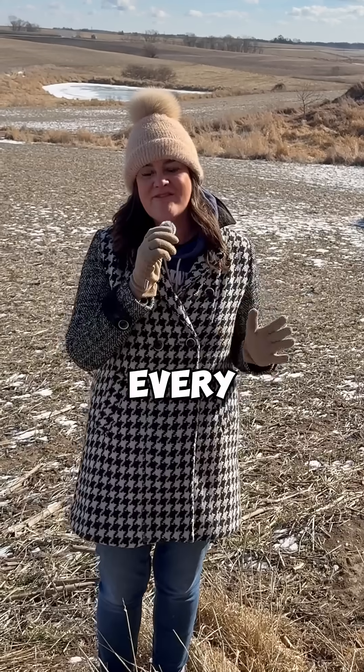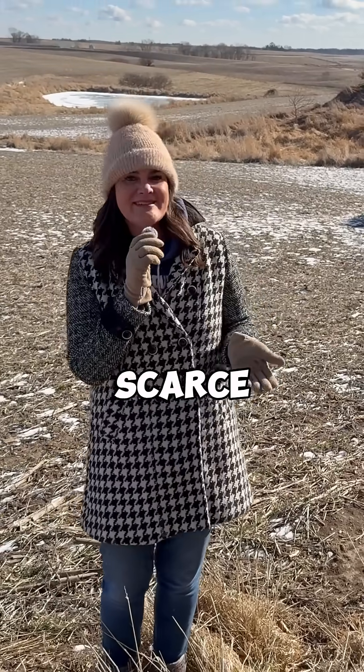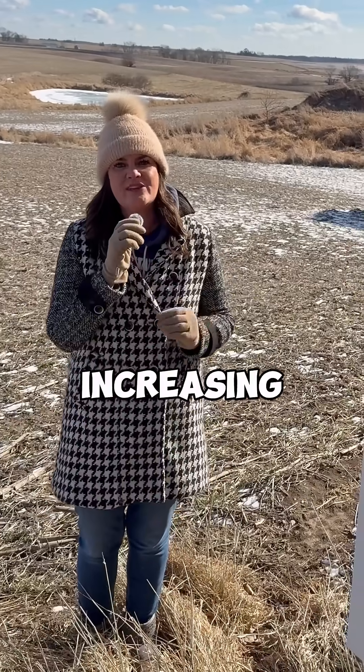It's important to recognize that the U.S. is losing three acres of farmland every minute to urban development. As land becomes more scarce, technologies like herbicides and advanced crop protection play a crucial role in increasing yields.